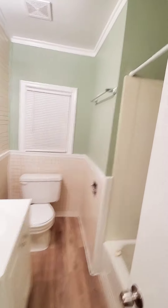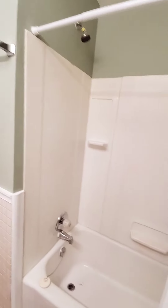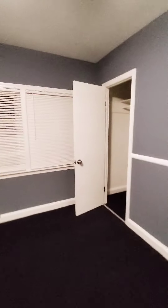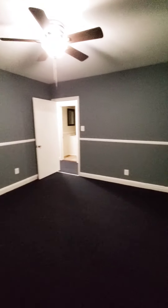This will be your full bath. And then we have your master bedroom — nice and spacious, ceiling fan, and closet.